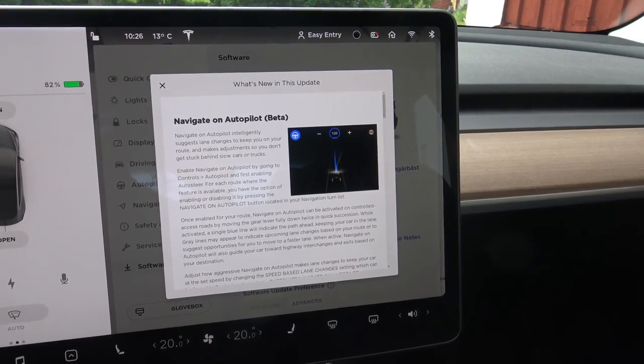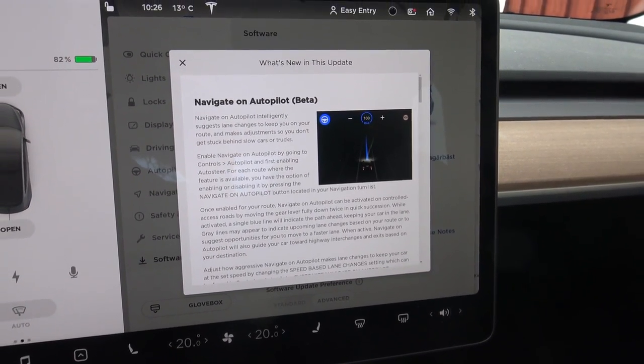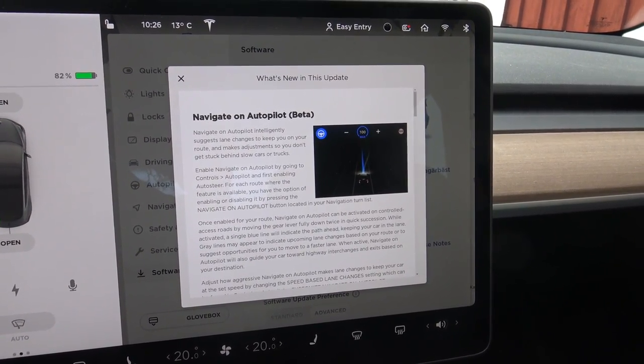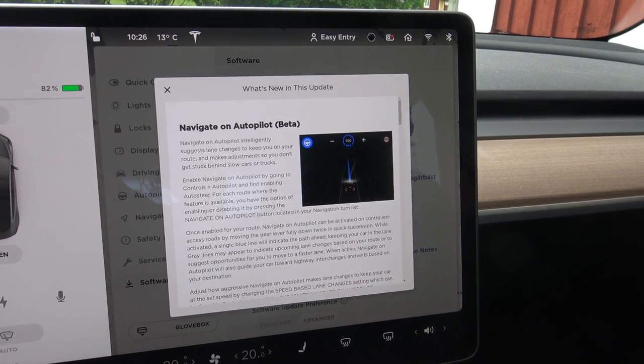What is new in this update? Navigate on Autopilot! Yeah! This has been available in the United States for some time, and now finally we get this update for the European Union also.